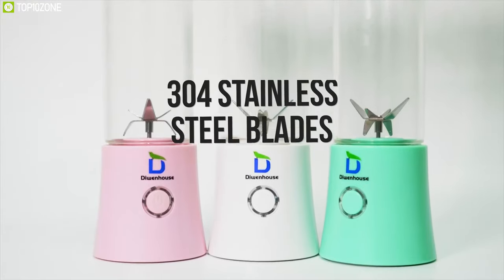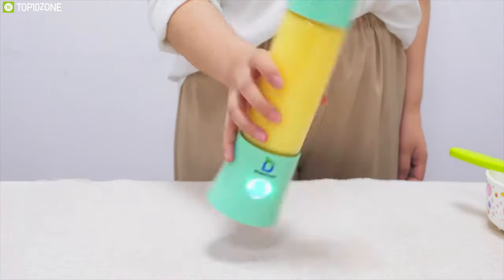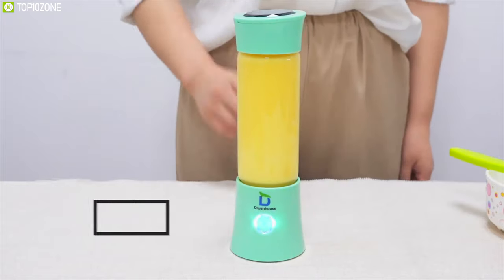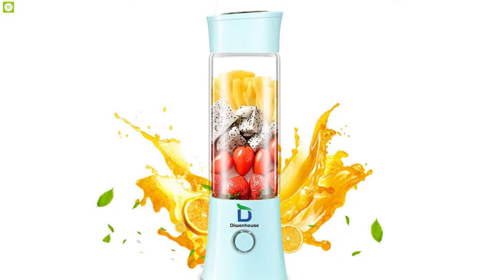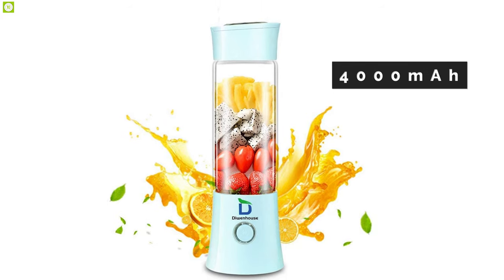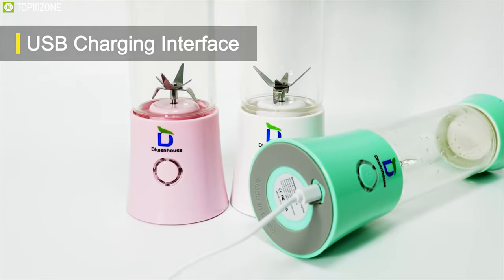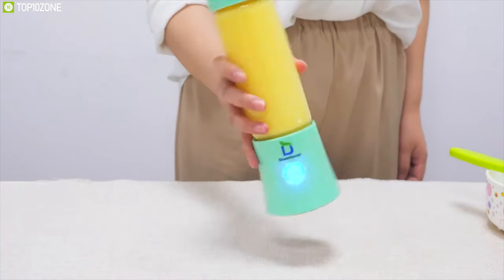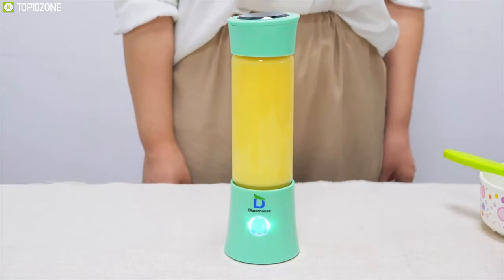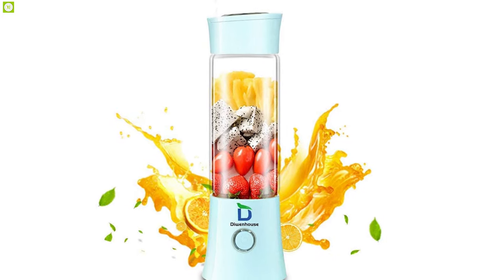This blender has six blades made from 304 stainless steel in 3D for superb mixing, with a motor rotation speed of 15,000 to 25,000 RPM. It is wireless with a built-in lithium battery of 4,000 mAh capacity, and a USB charging cable and metal reusable straws are included as a bonus gift. Anyone looking for a blender that is portable and efficient but also looks classy will find the Do In-House juice blender an absolute delight.